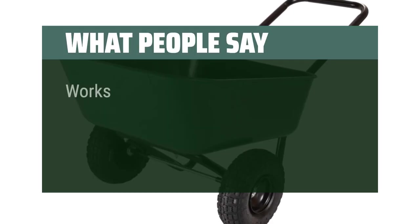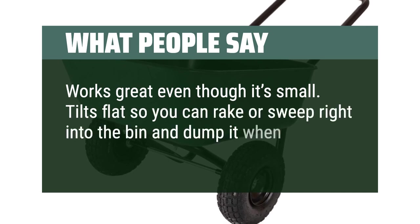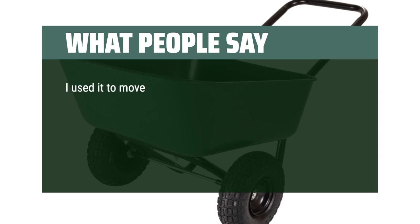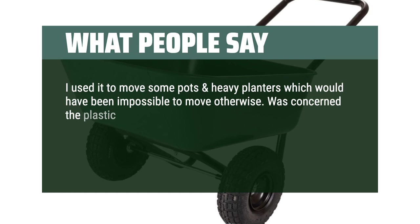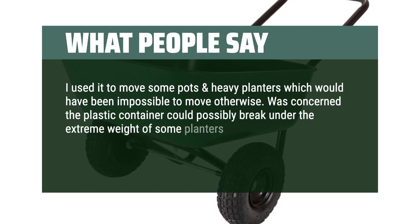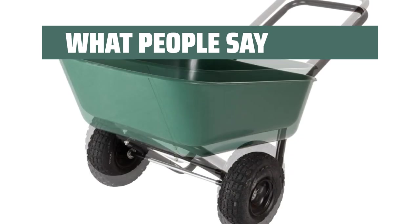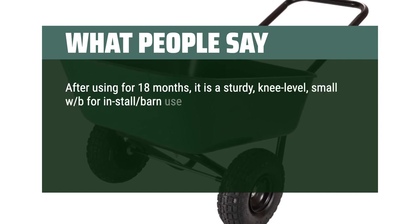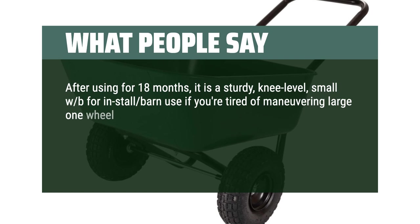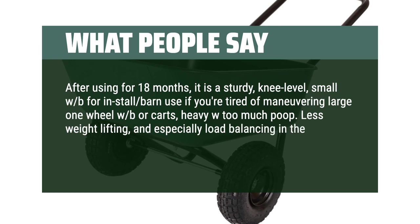What people say: Works great even though it's small. Tilts flat so you can rake or sweep right into the bin and dump it when needed. I used it to move some pots and heavy planters which would have been impossible to move otherwise. The plastic container withstood the extreme weight, and once loaded and balanced, it was surprisingly easy to move. After using for 18 months, it's a sturdy, knee-level small wheelbarrow — less weight lifting and especially load balancing in the long run protects your back, especially with the two-wheel design.